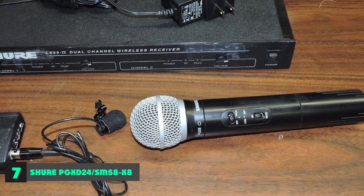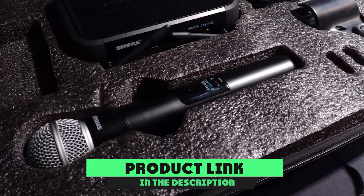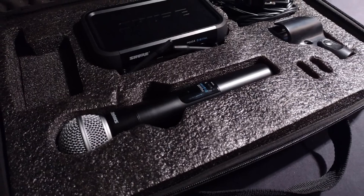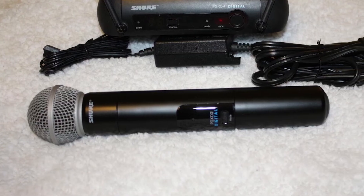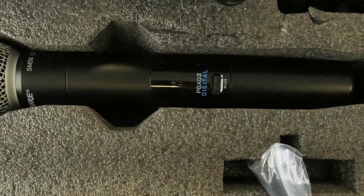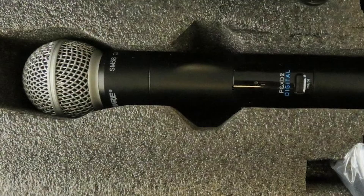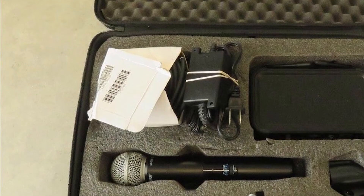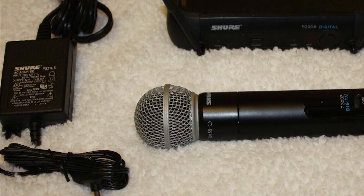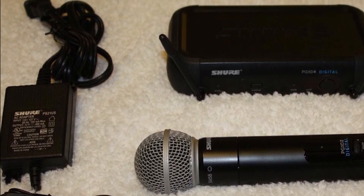Moving on to number seven: the Shure PGXD24/SM58-X8 Digital Handheld Wireless System. This full-system version features one of Shure's cutting-edge 24-bit/40kHz receivers with a clean RF signal. It receives transmissions within an 80-meter field range and provides five channels per frequency band to choose from. The wireless SM58 microphone is perfectly tailored for vocals, known for its bright mid-range frequency response and bass roll-off. It functions in a unidirectional cardioid pattern, is expertly crafted, very durable, and incorporates a built-in pop filter.